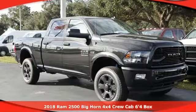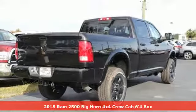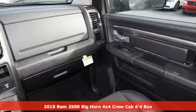Here's a new 2018 RAM 2500. RAM works hard, plays harder. And it comes with all the amenities you need.